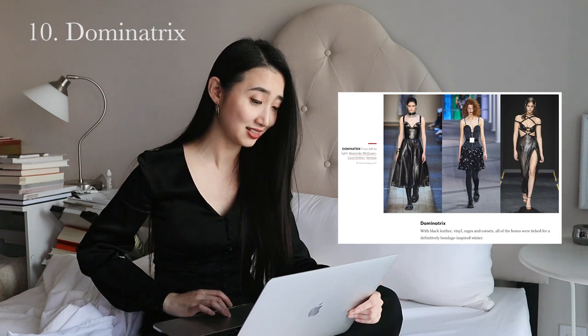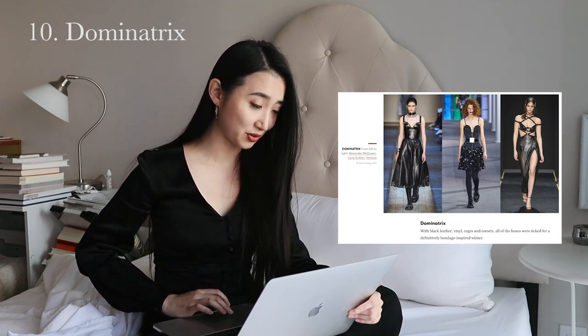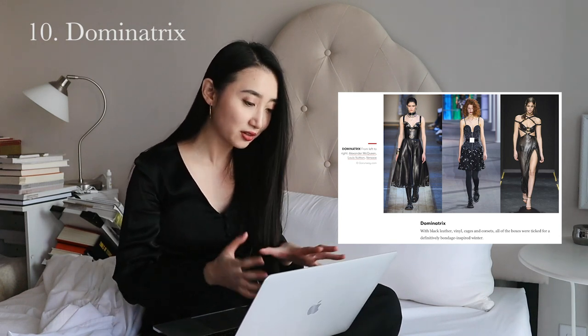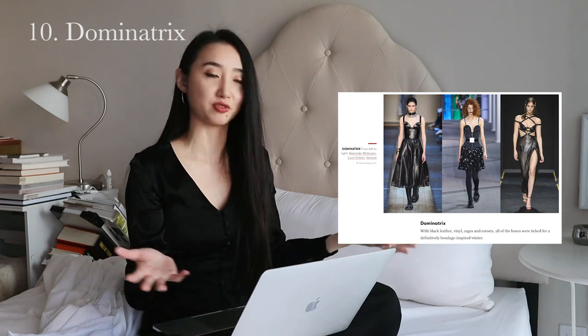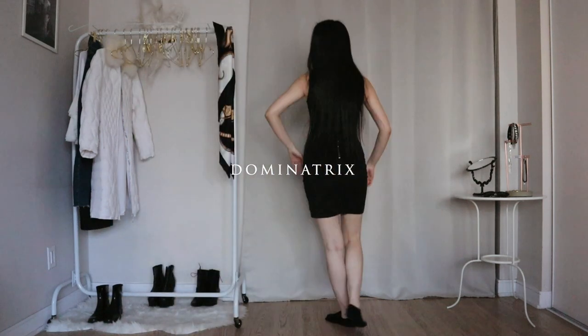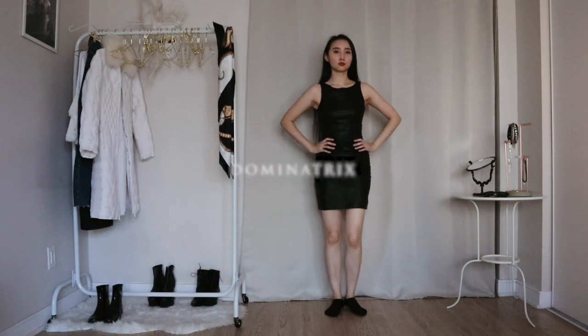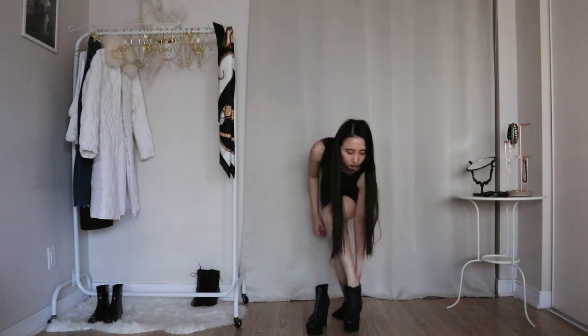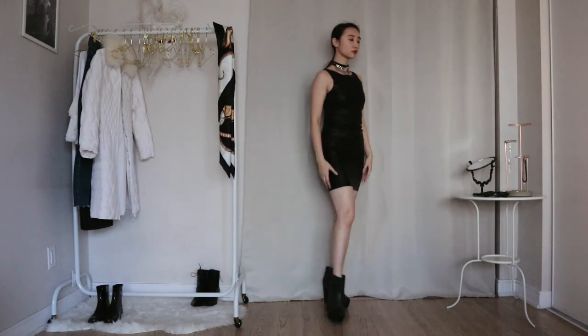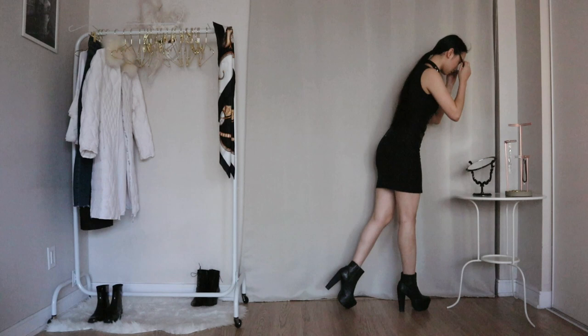This trend is dominatrix — black leather, vines, cages and corsets. I don't understand how this is a trend for winter; these are literally just leather dresses with spaghetti straps. But let's do it. I'm wearing this super old leather dress — it's so tight I can't even breathe — and these super high heel platform boots I haven't touched for years. I'm tying my hair like the photos on the left and right, adding a choker with rhinestones, and wearing my shades, because who is this? I don't know her.